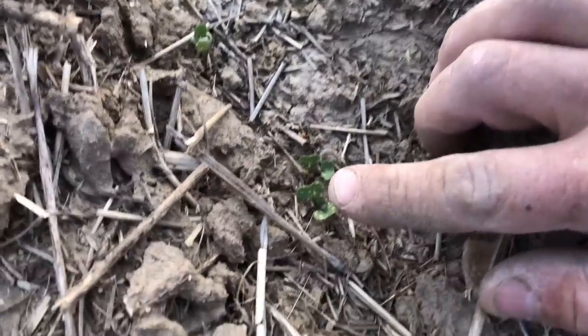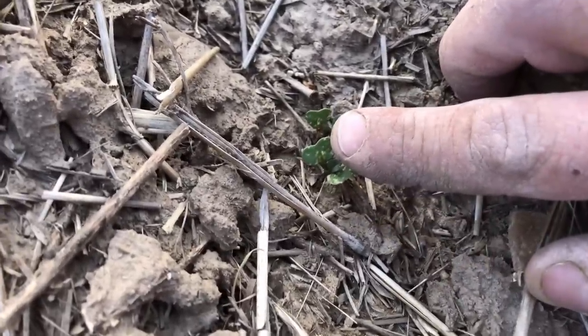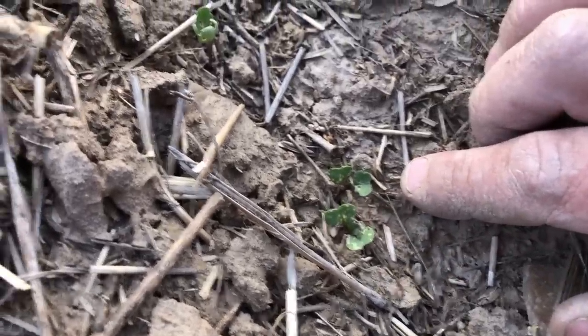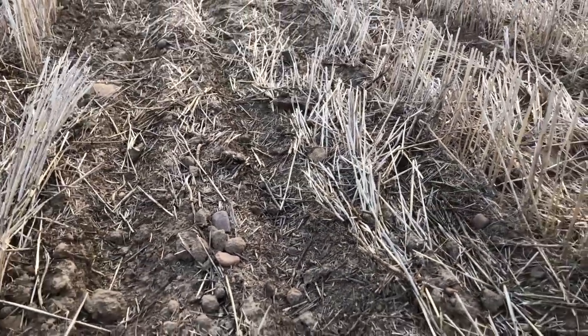Something else that's out here is some flea beetles, and they chew holes in the leaves. This insecticide will also take care of those flea beetles. But there's a lot of damage in this field — lots of blank rows. Got the sprayer going; he's on a second load right now.